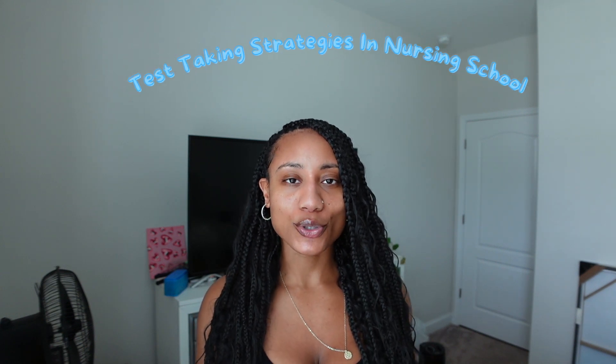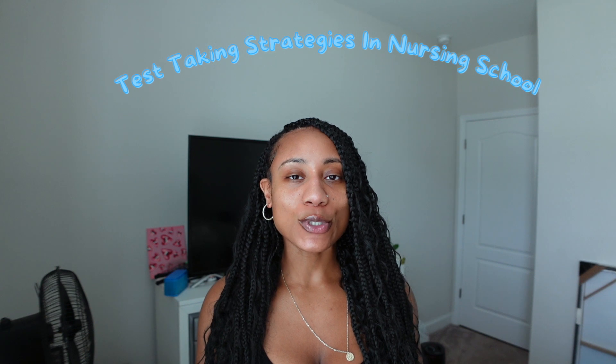Today's topic will be about test-taking strategies in nursing school. This is for everybody on the journey to nursing school, or already in nursing school and needing a little extra information to help you do well on these tests — ace them or just pass them.